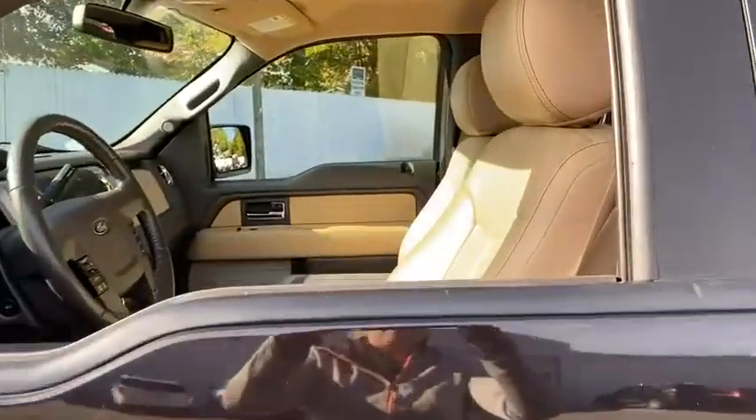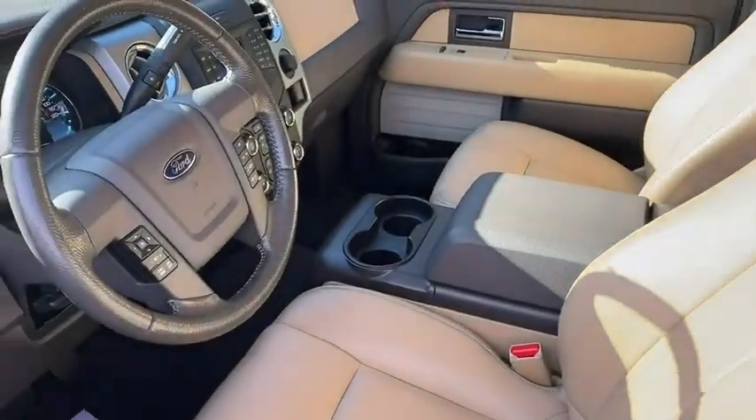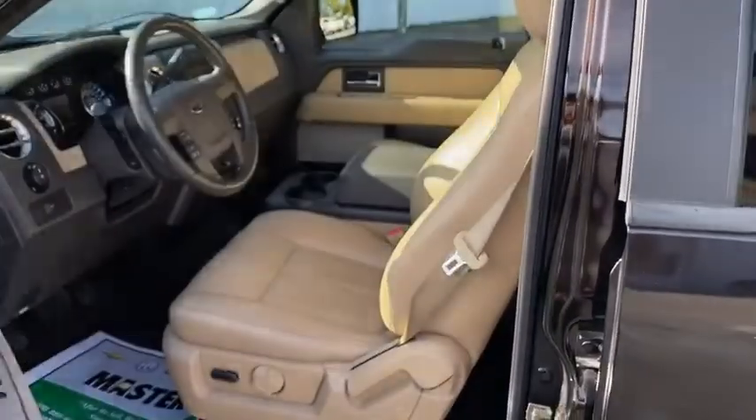Here are some of this vehicle's great options: traction control, dual airbags, alloy wheels, power steering, four-wheel disc brakes, center armrest, power windows, electronic stability control.